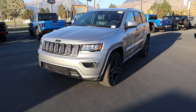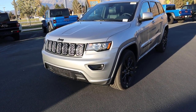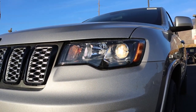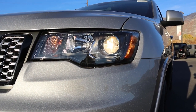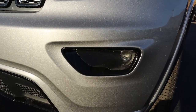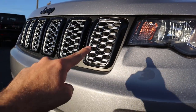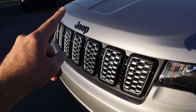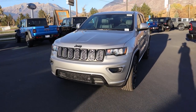Going over the front end on the Laredo X, this one's finished in billet silver. As part of the Laredo X package, you can see the headlights themselves are full projector bulbs, and they're kind of blacked out, giving it that darker theme. The standard Laredo does come with halogen bulbs. You've got fog lights down below, and notice the trim is blacked out as well. All around the Jeep rectangles in the front and the Jeep badge — everything is blacked out as part of the Laredo X package.